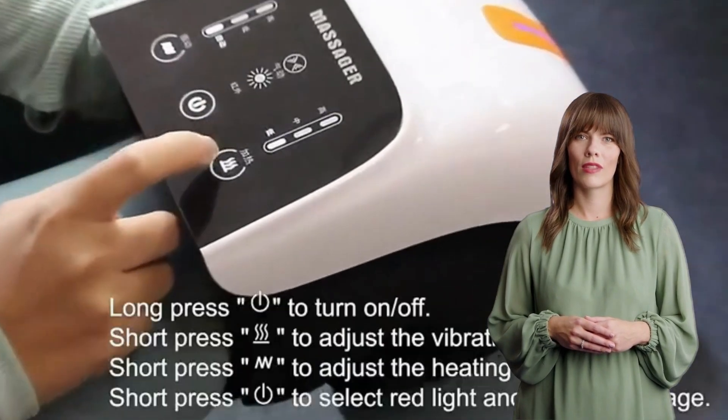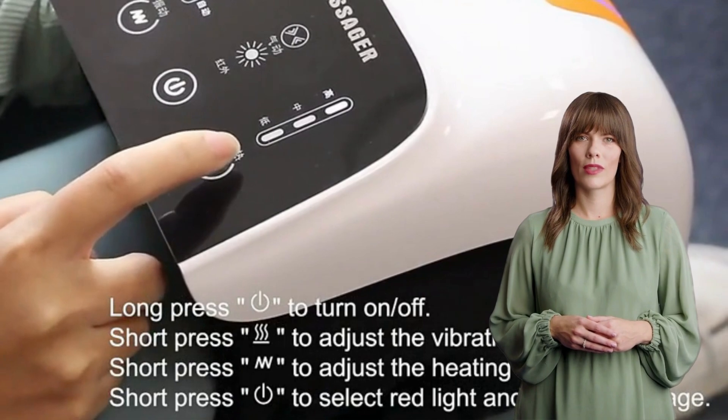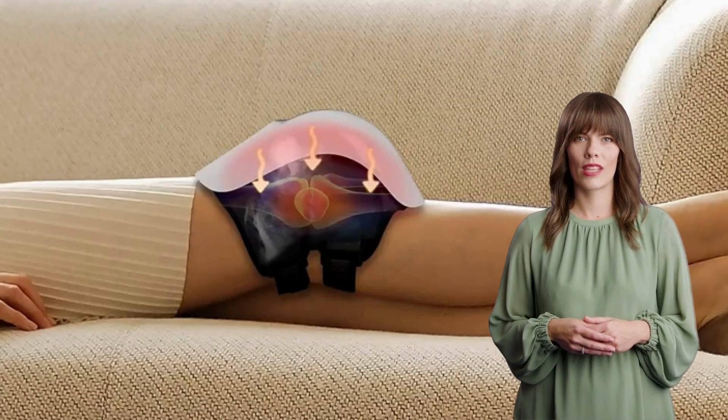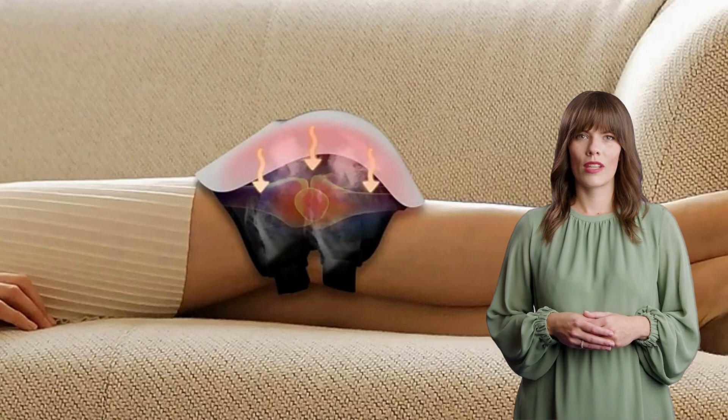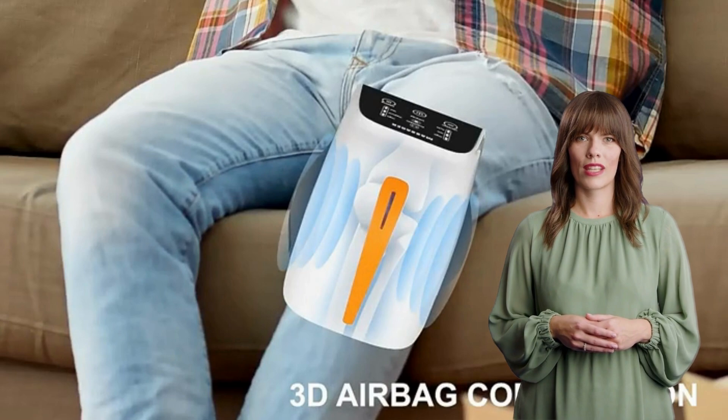What makes the Kinex Nisa stand out from the crowd is its combination of infrared heating and high-frequency vibration technology. These two work together to relieve knee pain and tension, offering a therapeutic experience similar to a professional massage session.